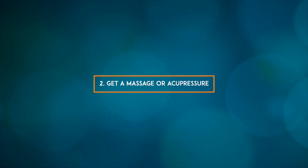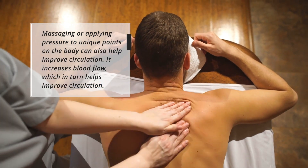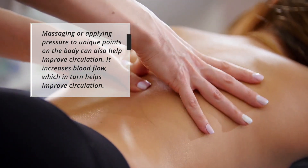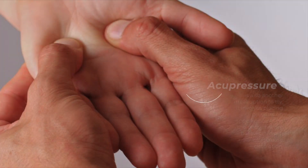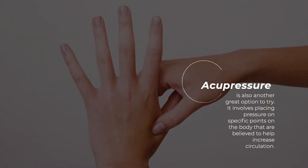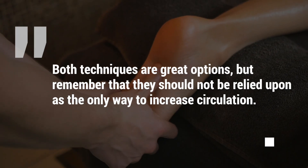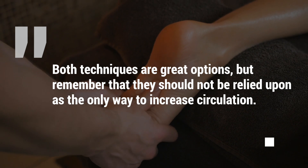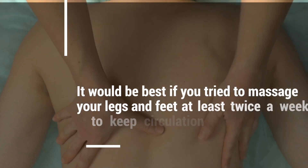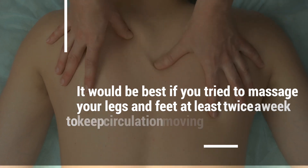2. Get a massage or acupressure. Massaging or applying pressure to unique points on the body can also help improve circulation. It increases blood flow, which in turn helps improve circulation. Acupressure is also another great option — it involves placing pressure on specific points on the body that are believed to help increase circulation. Both techniques are great options, but they should not be relied upon as the only way to increase circulation. Try to massage your legs and feet at least twice a week to keep circulation moving throughout the body.